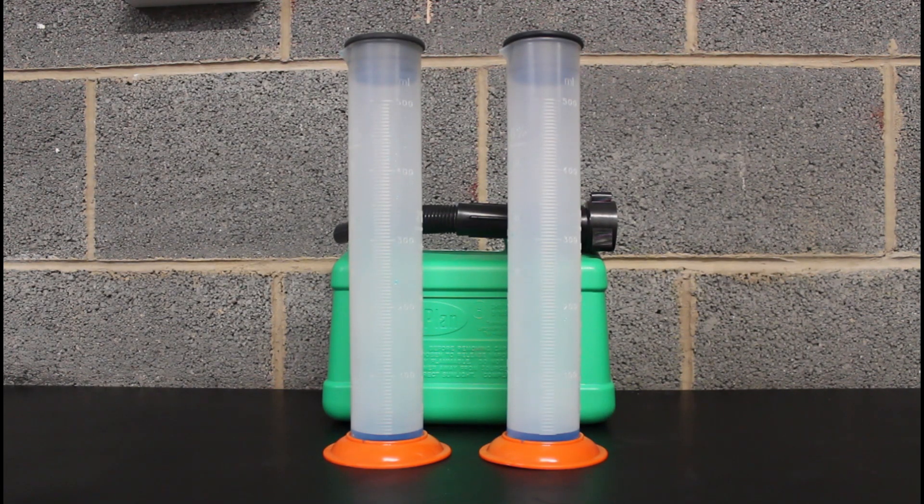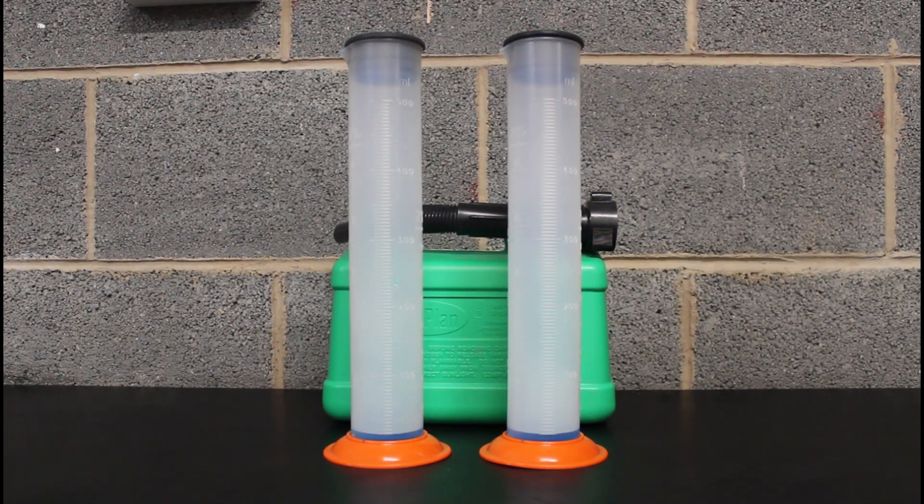Now E10 is 160.9p. Back in December the Momentum 99 E5 was 149.9p and that's now 167.9p. So to do the test, we add 20ml of dyed blue water into the bottom of each measuring jug, which is at the marker.